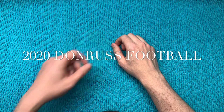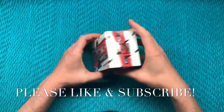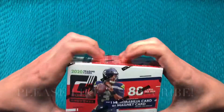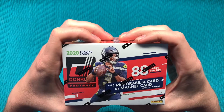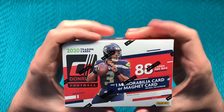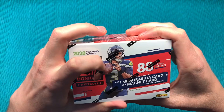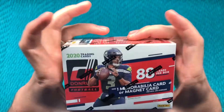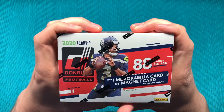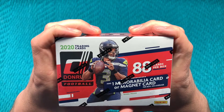Hey everybody, welcome back. Here we are again. I had a lot of fun with the first box of this, so I thought we'd do it again. This will be box number two of 2020 Donruss football.